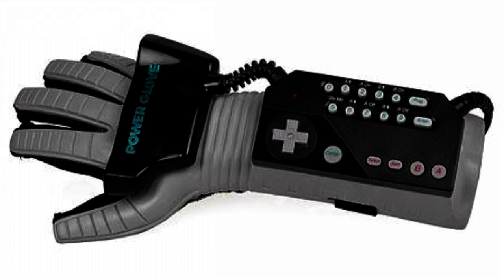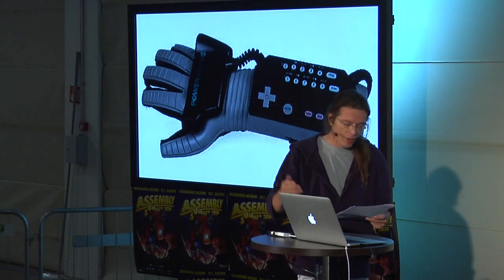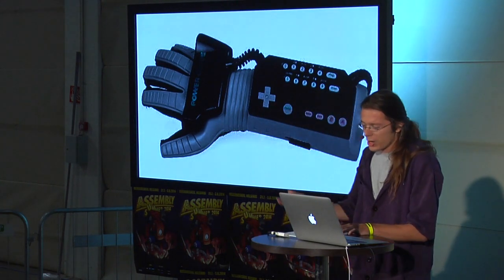In 1989, the Power Glove — the first attempt to bring VR to the masses. What a horrible flop: 100,000 units sold, but it had no actual VR display involved, only a handful of games. Bad start.